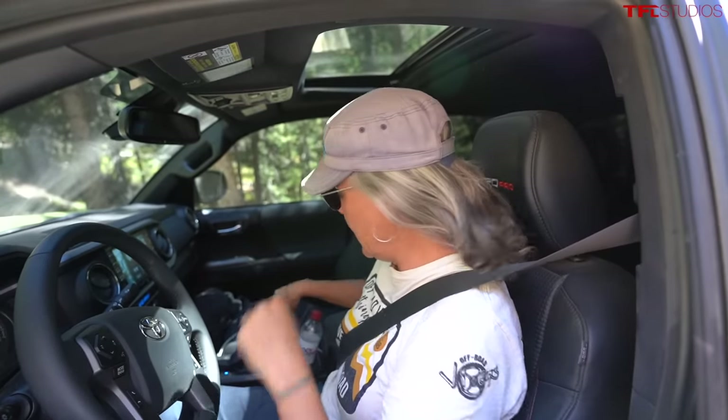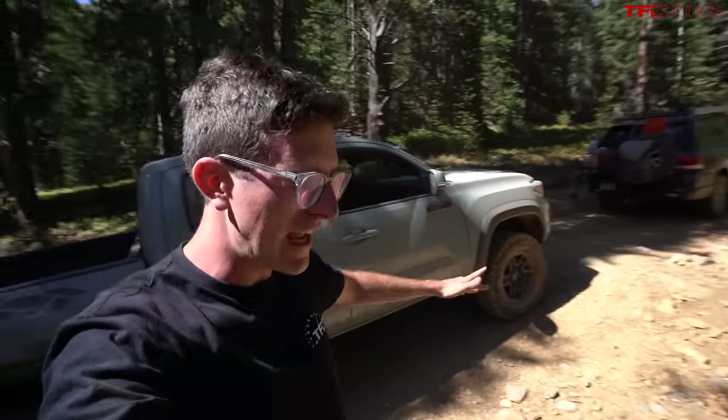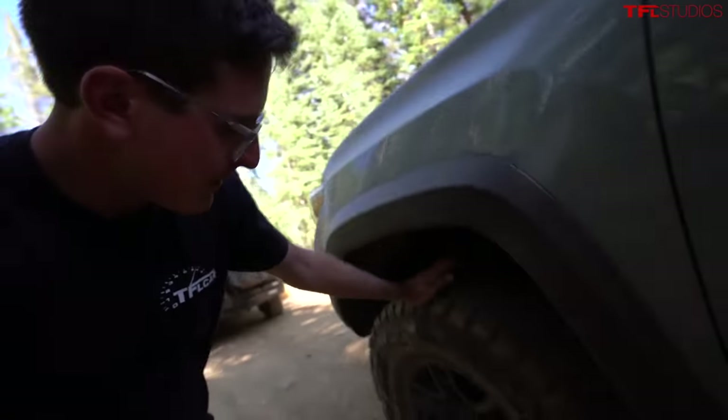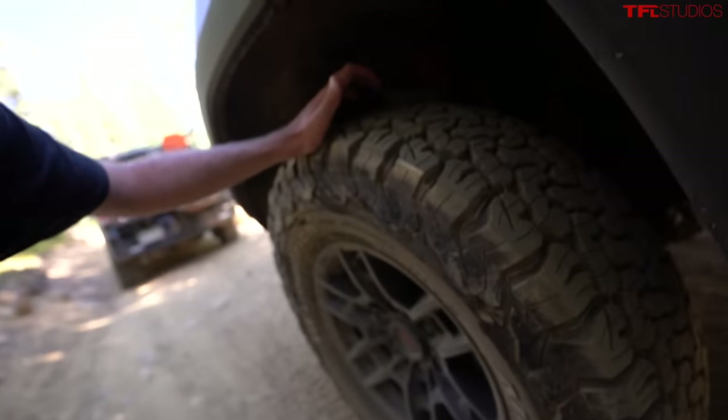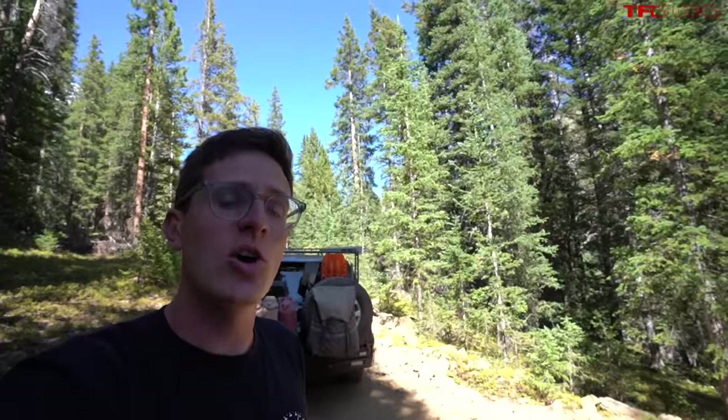I don't know if there's a new suspension tune for 2022, but I feel like there's a lot less head toss — or I'm a lot smoother on the throttle. We've been swapping in and out of various Tacomas throughout the day, and now I'm in a 2021 Toyota Tacoma TRD Pro that is a secret weapon: it's got an aftermarket set of BFG KO2 all-terrain tires.